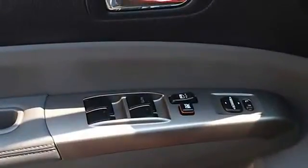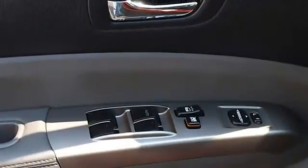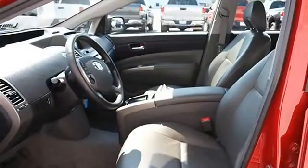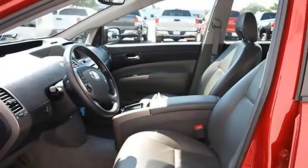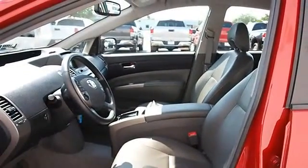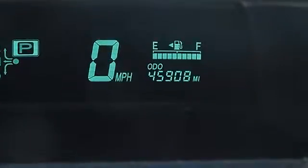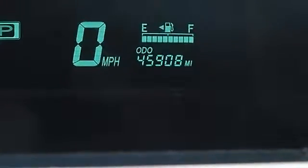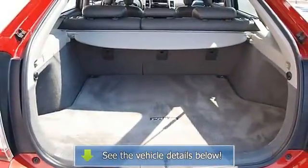Pass-through rear seat, second row bench seat, auxiliary power outlet, adjustable steering wheel, steering wheel audio controls, tire pressure monitoring system, power windows, power door locks, keyless entry, cruise control, vehicle anti-theft system, rear defrost, climate control AC, front reading lamps.